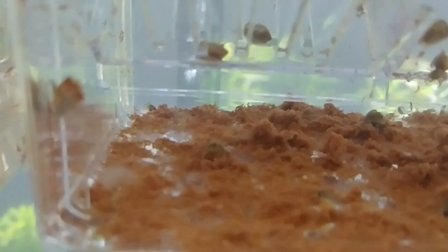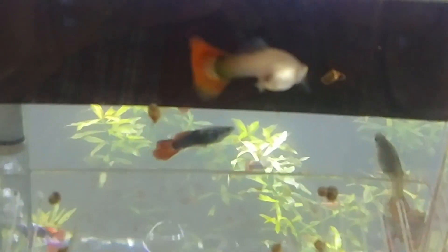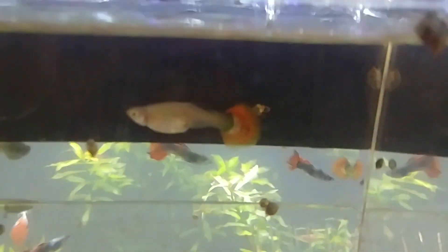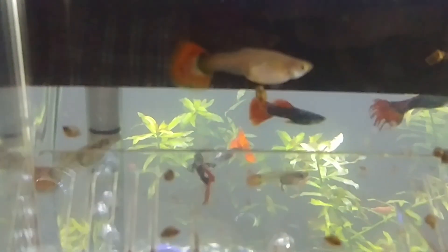I believe so — let's see if we got any more action out of this mama. I came over here to check on them and I saw a tail sticking out of her behind. Come on mama, give me some more babies.